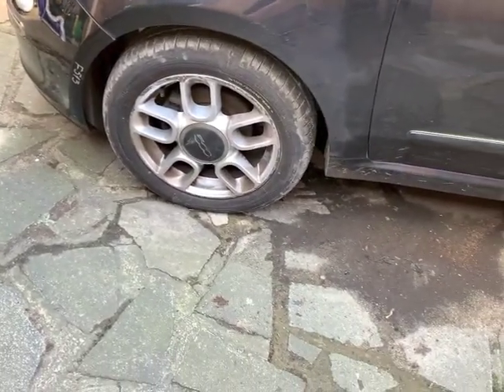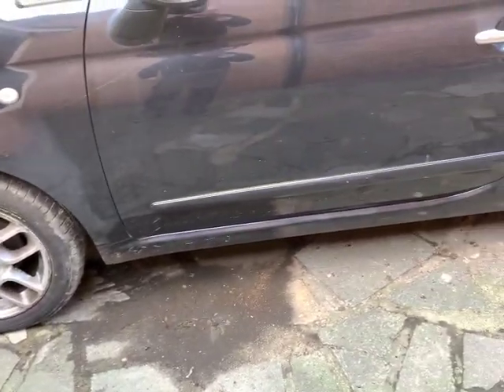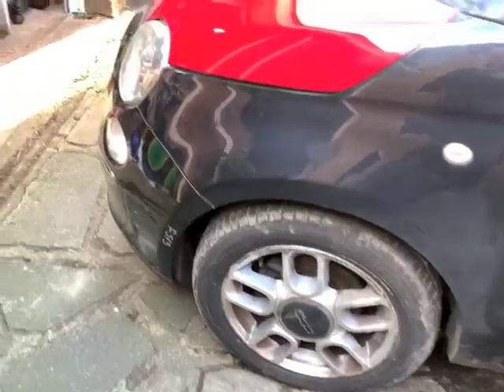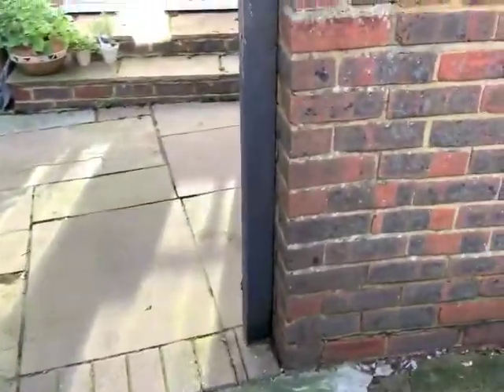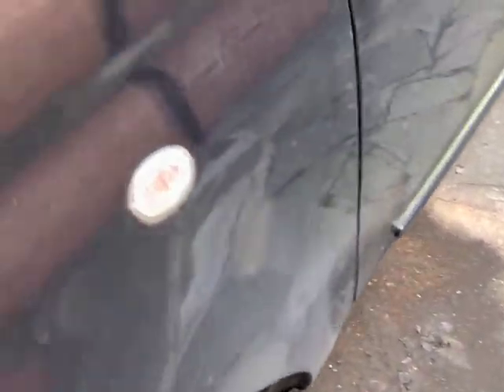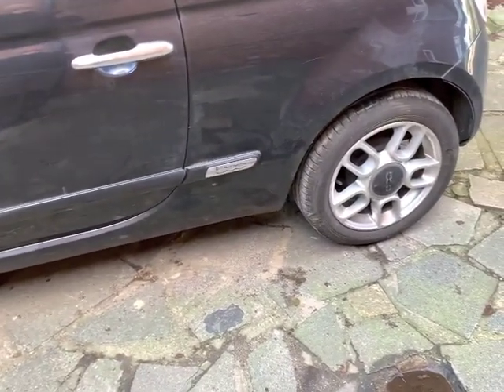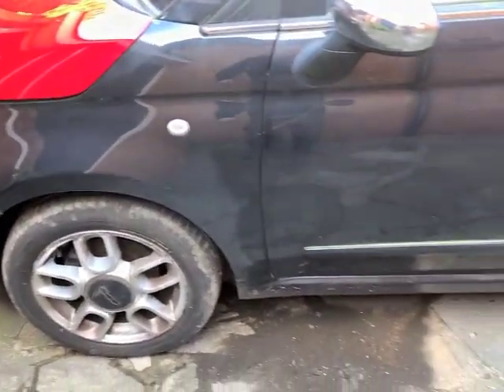The wheels need a bit of a cleanup - that one's a bit scuffed. I'll probably repair it, get a new one, or just leave it - we'll see. People never seem to be that bothered about the wheels to be honest. The tires are all okay - I don't think it's going to need any new tires. I can't remember exactly when the MOT runs out - something like July or August I think.